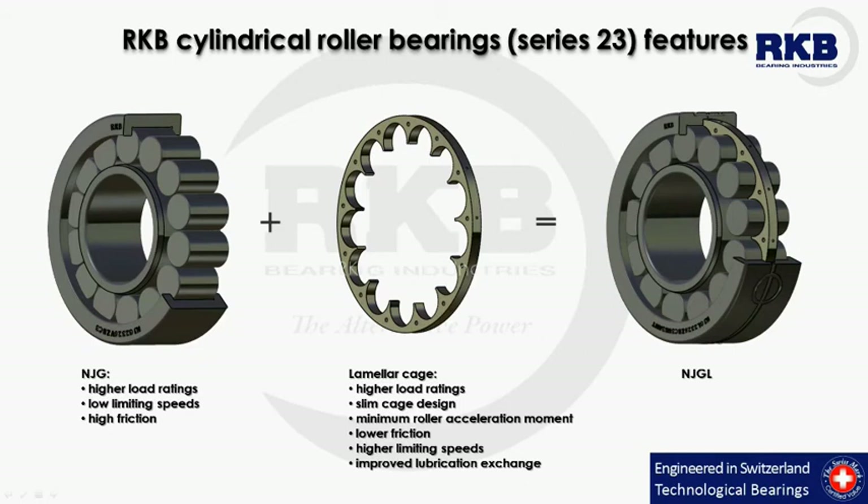The RKB NJGL lamellar cage represents the perfect choice for those applications requiring bearings with higher limiting speed, better heat dissipation through low friction, and better lubrication. By their functionality, they are fully interchangeable with conventional cylindrical roller bearings from series 23, the main difference being in the execution.